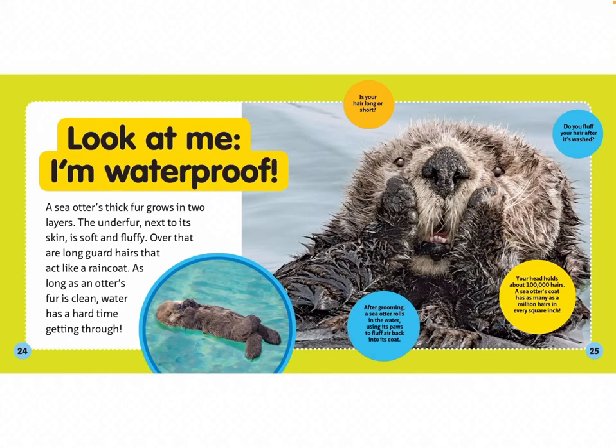Is your hair long or short? Do you fluff your hair after it's washed? After grooming, a sea otter rolls in the water, using its paws to fluff air back into its coat. Your head holds about 100,000 hairs — a sea otter's coat has as many as a million hairs in every square inch!